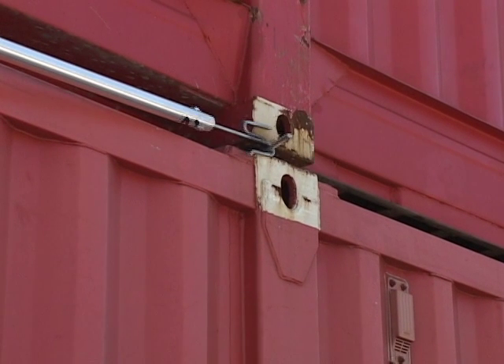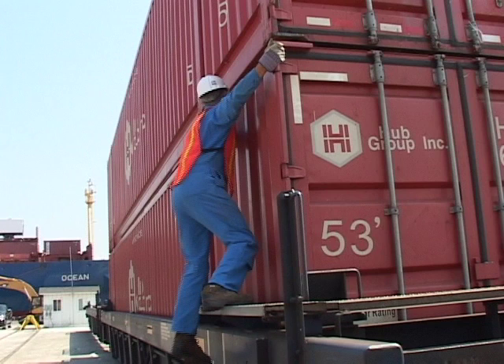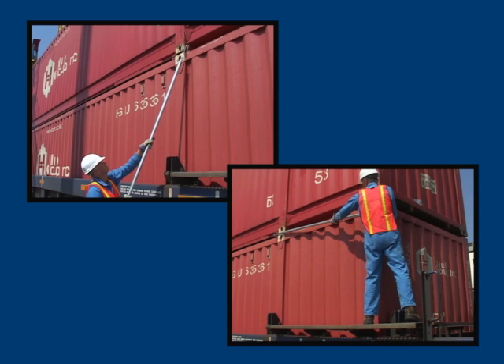In both cases, the extended handle design completely eliminates the need for the worker to navigate the very narrow ledge along the side of the well car to unlock or lock the IBCs. And since most falls from well cars occur when a worker is on the ledge, the ground or end platform accessibility to the new side handle IBC significantly reduces this safety concern.